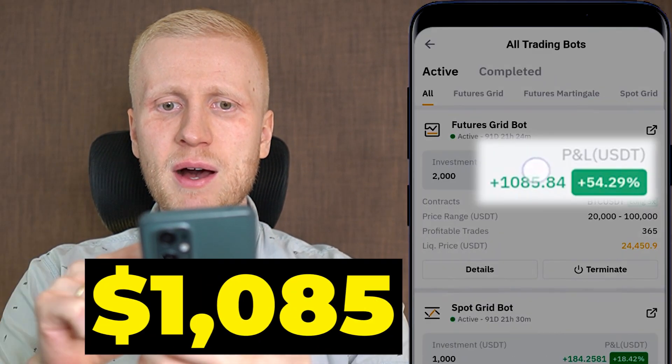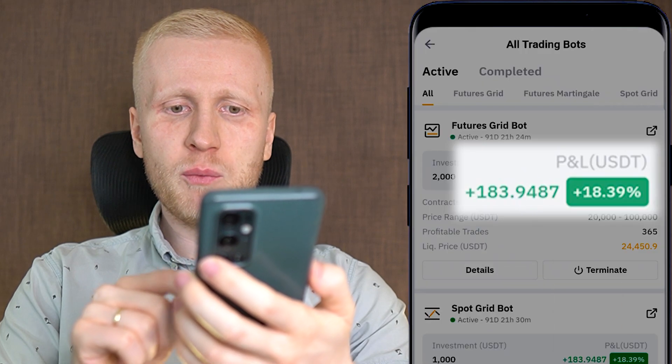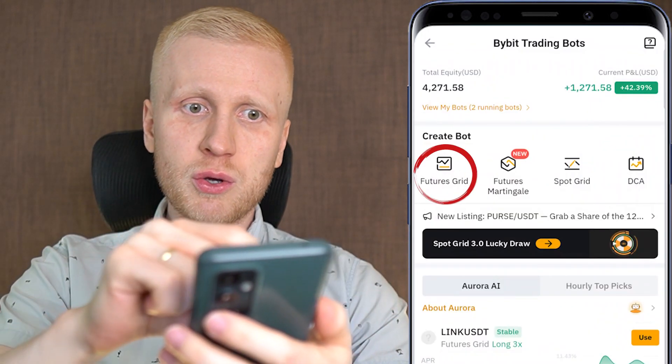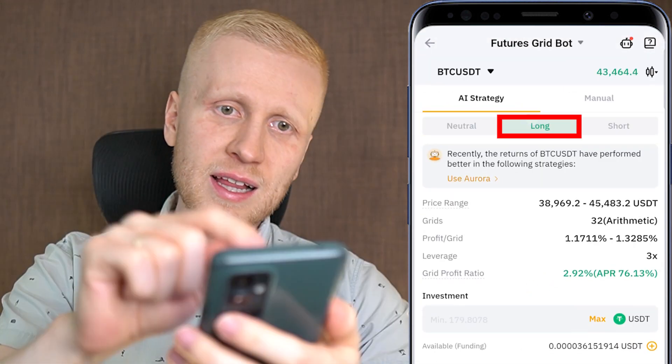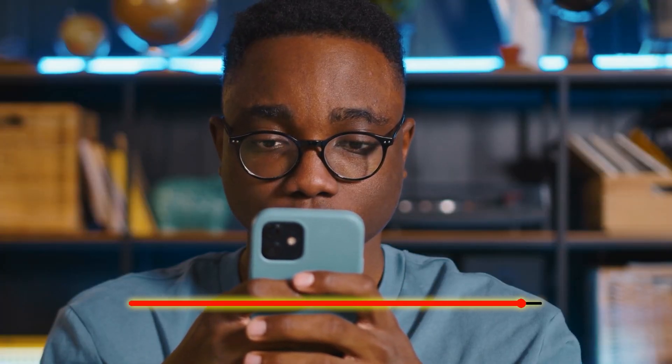This Bybit Trading Bot has made me $1,085 in profits. Another Bybit Trading Bot has made me $183 in profits. And in this video I will show you, click, buy, click, how you can set up these trading bots even on your phone immediately after you have finished watching this video.